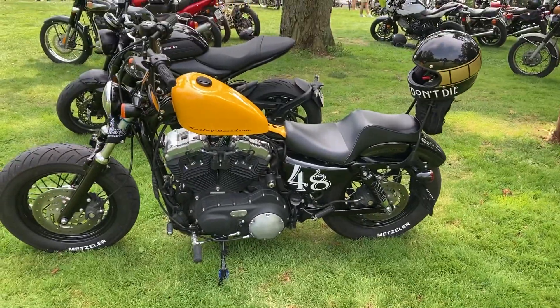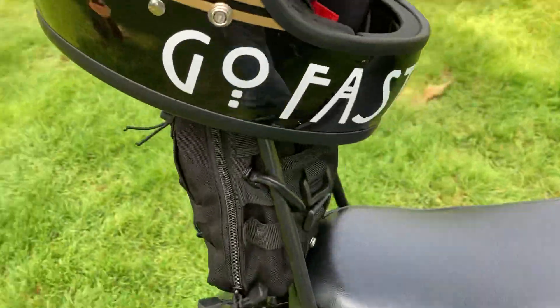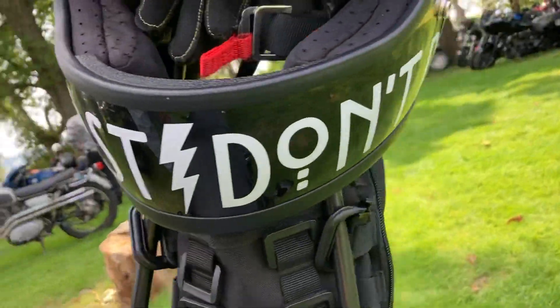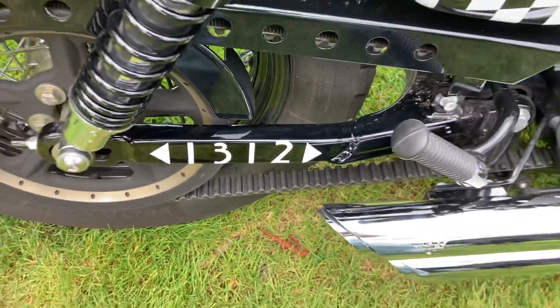Got this nice Harley right here. 'Go fast, don't die.' Uh-oh, hope there aren't any police around here!